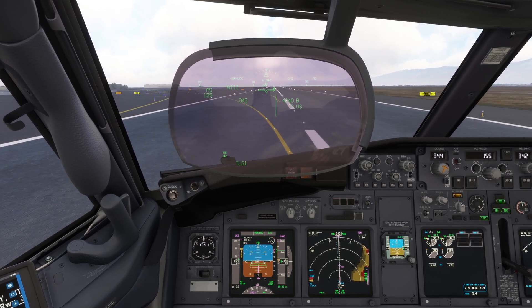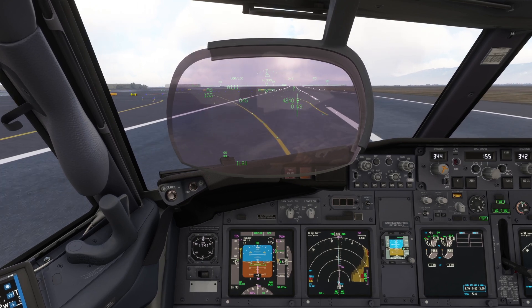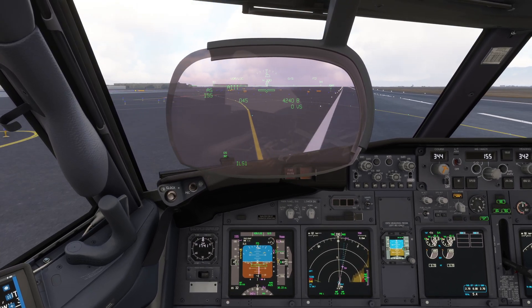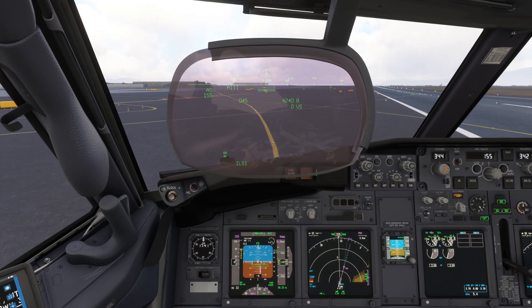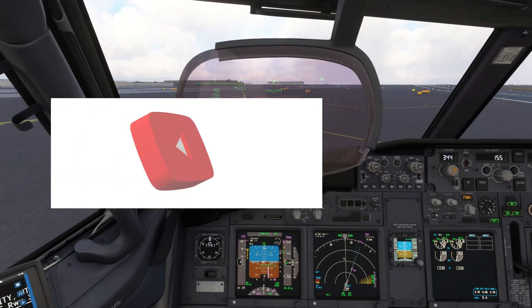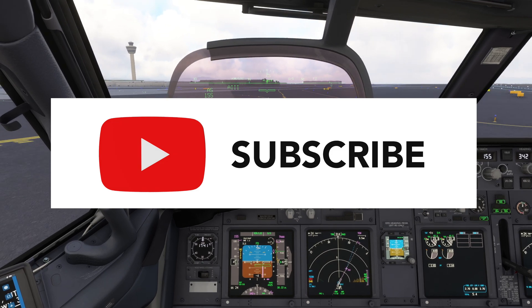That concludes our look at the RNAV arrival and ILS approach to Runway 34R in Salt Lake City. Please click like if you enjoyed, please consider subscribing, and please comment on what you'd like to see in future videos. Thank you.